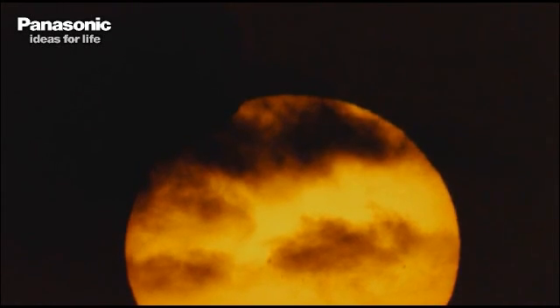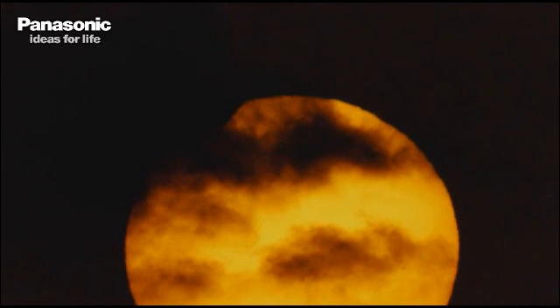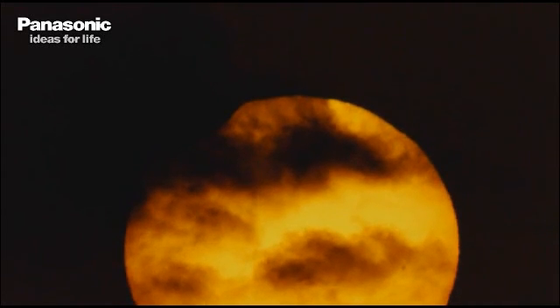A lot of people are connected online and viewing this at the moment. At around 6:38 — so just under an hour, about 50 minutes — we'll be seeing the totality, where the moon will completely obscure the sun's perspective. But this is awesome.